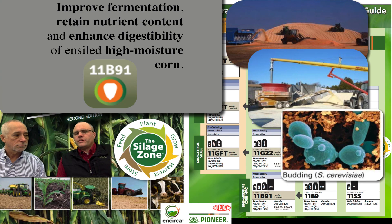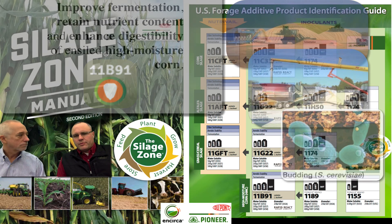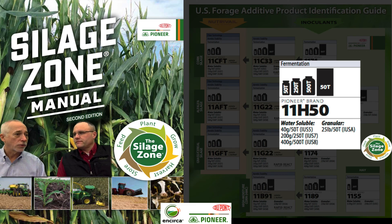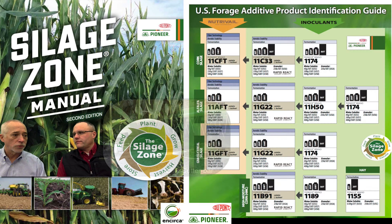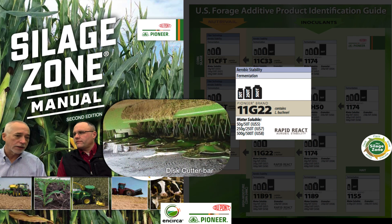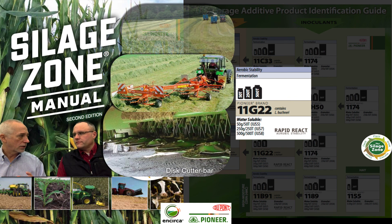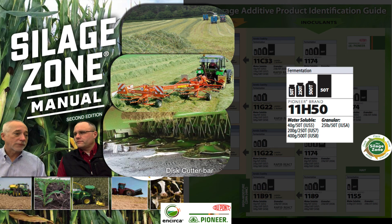On the other side, there are a lot of producers that just want to control the front-end fermentation and just drop the pH rapidly. Let's pick on alfalfa haylage — what would be your go-to product there? 11H50. We do have a product with a Buchneri in it, 11G22, that we could use on haylage if we really wanted to, but we don't see many yeast on haylage typically. So we really want to drop that pH. Remember, there's a high buffering capacity in alfalfa, and to drop that pH is a little more difficult, so we really want some aggressive strains that work in alfalfa.